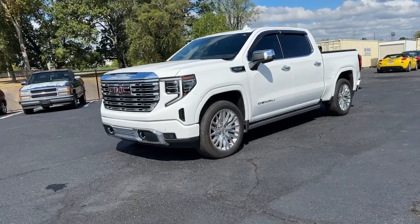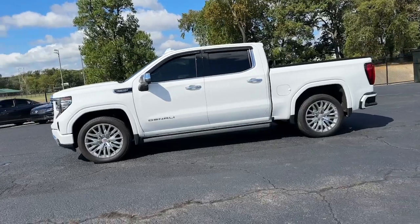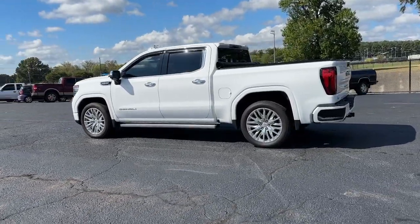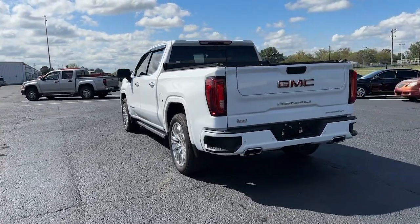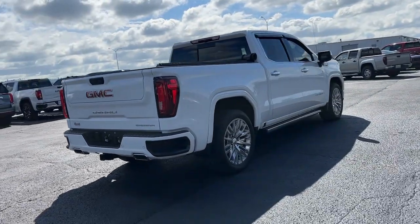Get acquainted with the 2022 GMC Sierra. This vehicle is an outstanding buy with fewer than 10,000 miles on the odometer. Here's a good-looking Sierra that offers impressive towing and hauling capacity and a spacious cabin with amenities like standard touchscreen infotainment and smartphone integration.